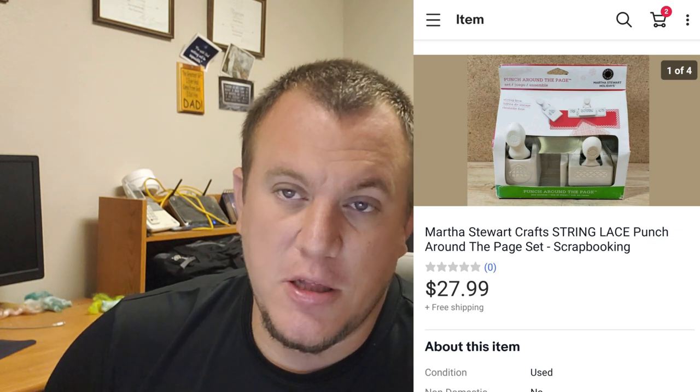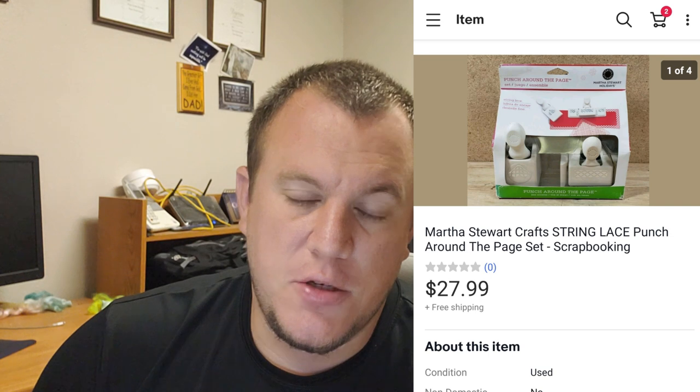We have a Martha Stewart string lace punch - sold for $28 shipped. I had just listed it right before we left for vacation. I paid a dollar for it at a garage sale and it sold really quickly. A little tip on these Martha Stewart punches: look out for the Halloween ones - the pumpkin, the witch, and the skeleton. I haven't looked at comps in a while, but the Halloween themed ones do really, really well.